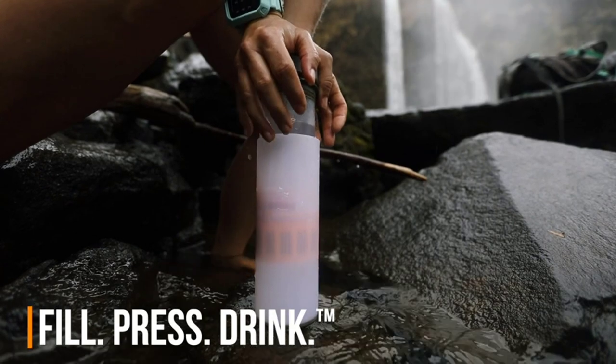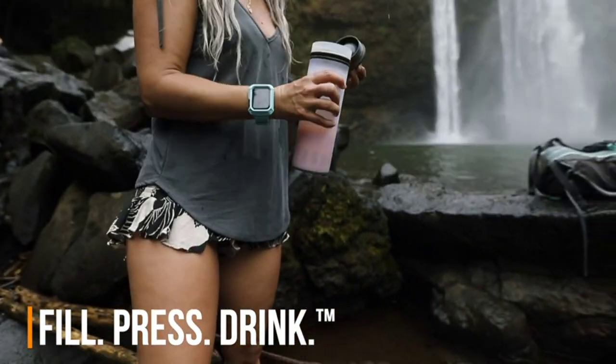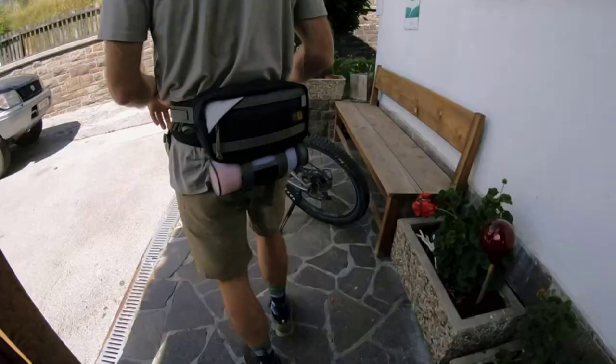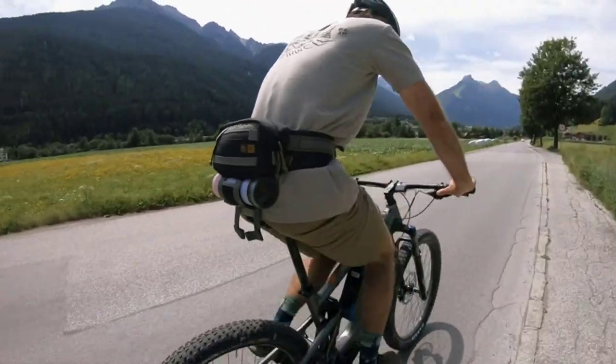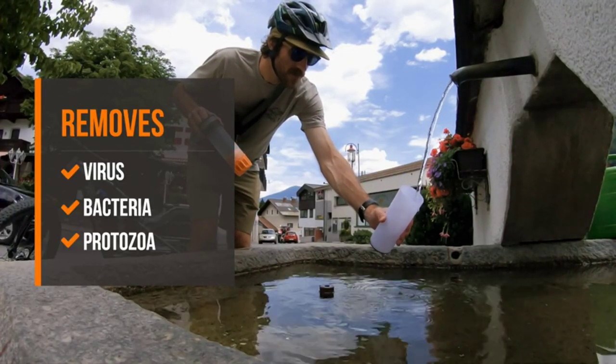As you fill the bottle, simply press the top down and the water will run through the filter. Once you're ready to take a sip, remove the lid and drink. There's no need to suck or squeeze an impossible straw. The filter will remove many impurities in no more than 15 seconds.